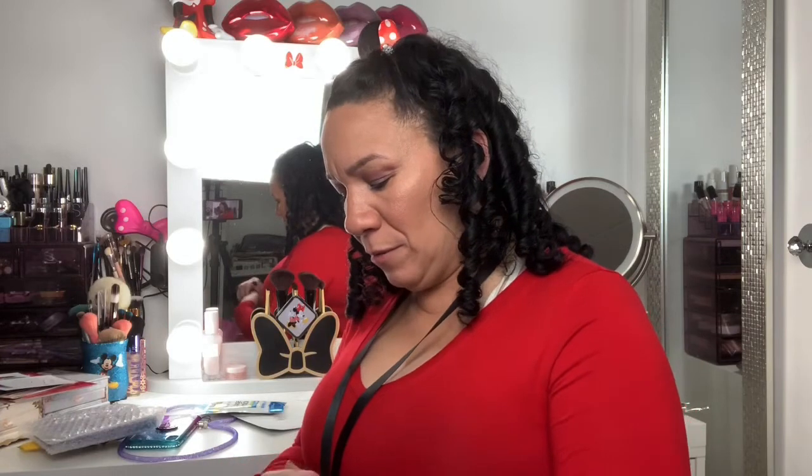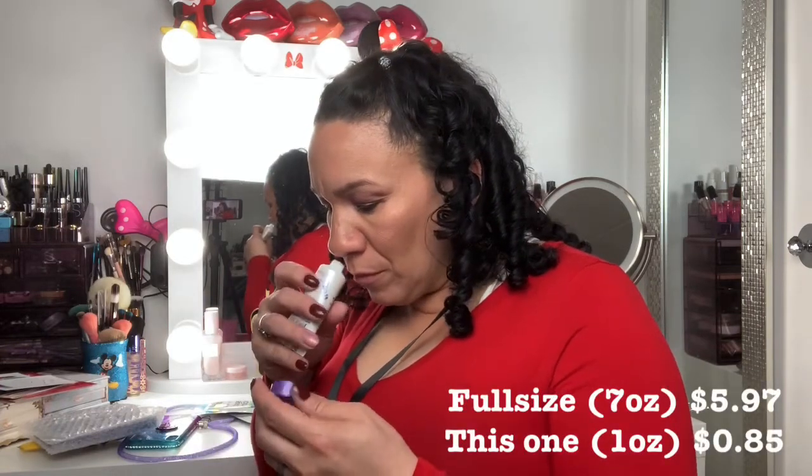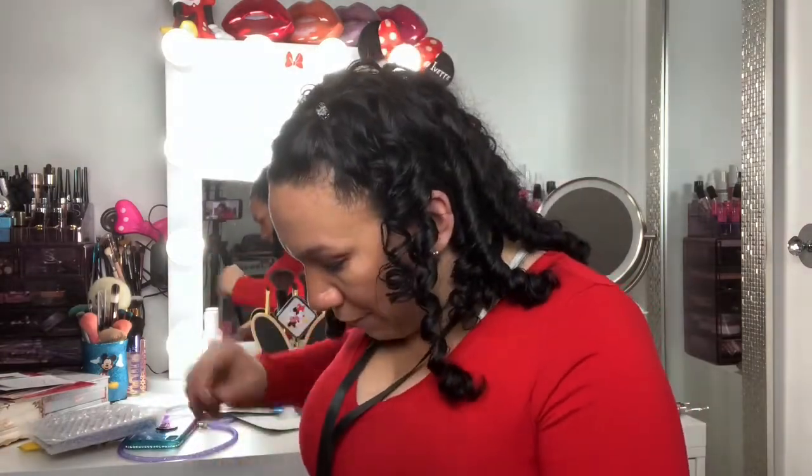And then we have a Jergens lavender soothe and smooth with calming lavender essential oil triple butter blend. It smells good. This is a body butter from Jergens.